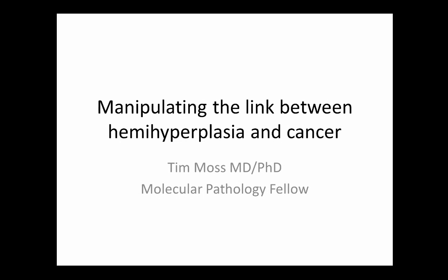I'll introduce Tim while people are still finding their seats. Tim, our molecular genetic pathology fellow, came to us from Cleveland Clinic and did his training in clinical genetics from Baylor. Today he's going to be talking to us about the link between hemihyperplasia and cancer.